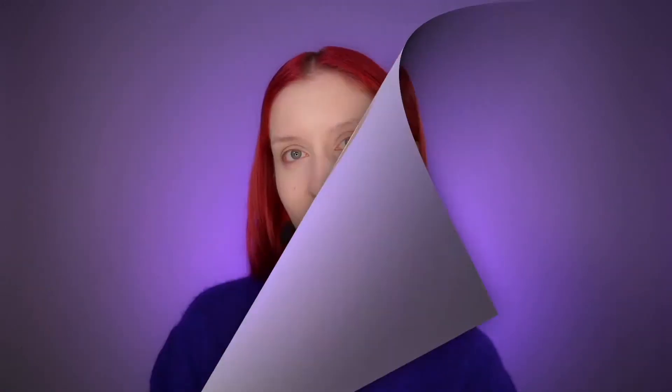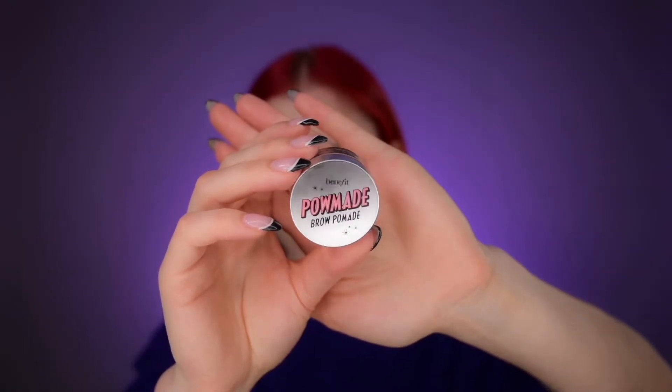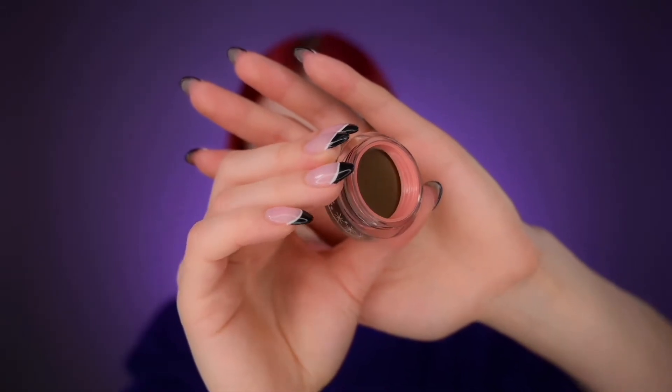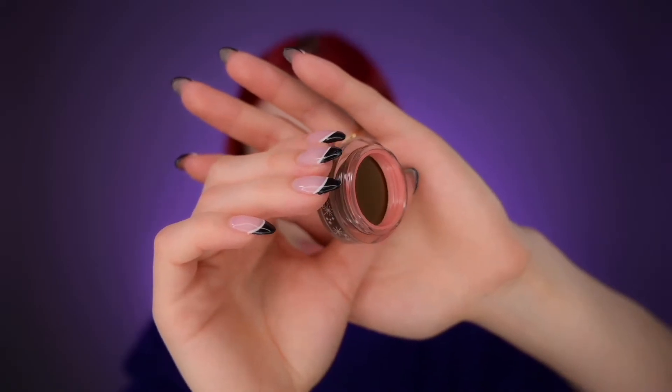The next product I got is a pomade from Benefit — it's a pretty new launch and I'm really excited to check it out. This is the Benefit Brow Pomade in shade 3.5 Neutral Medium Brown, which retails for $20. It's supposed to be a creamy, waterproof formula that lasts up to 36 hours. It's an Allure Best of Beauty award winner. One really cute feature is the built-in brush wiper, which is so helpful with pomades since there's often a lot of excess product to wipe off.